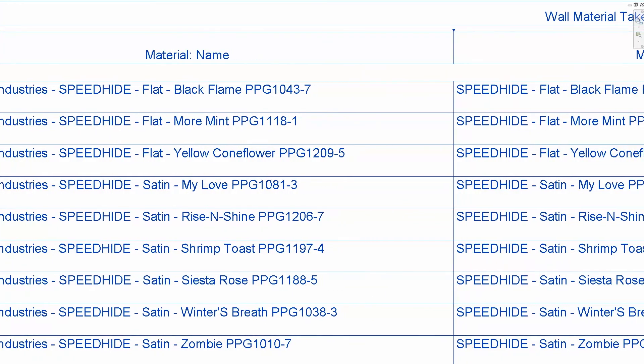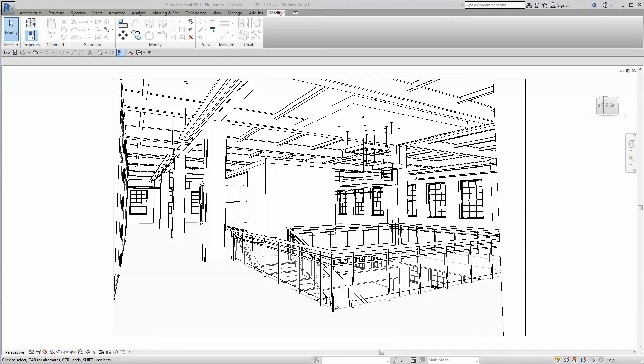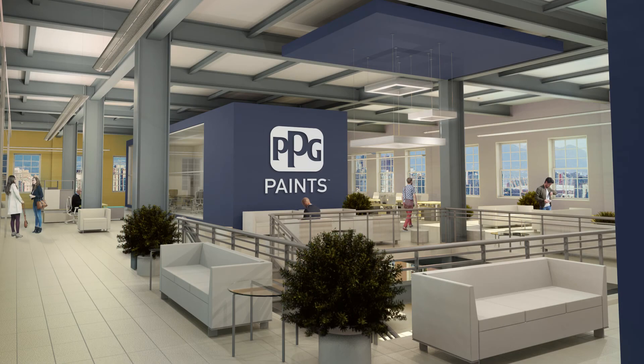Once inside Revit, the materials are ready to go for your quantity takeoffs and paint key plans. Because the paint materials provided are accurate to the PPG Paints catalog in both color and sheen, surfaces on which the virtual paint has been applied will render with unbelievable photo-realistic accuracy, allowing you to bring your renderings to life.